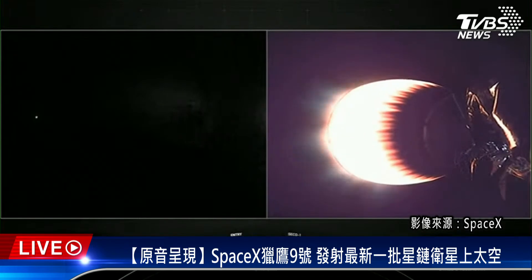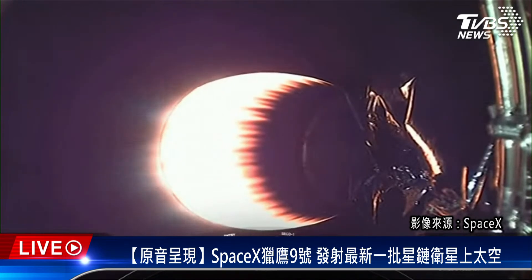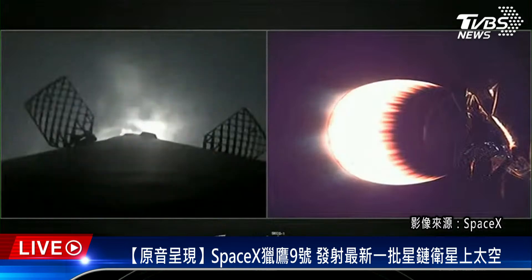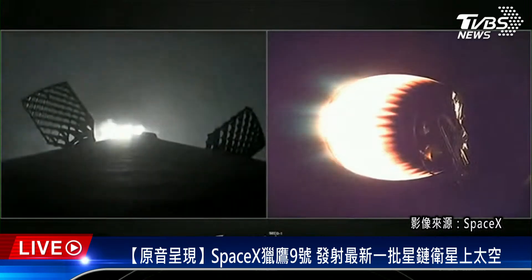Stage one is transonic, meaning it is traveling near the speed of sound on its way back to Earth. In just about 30 seconds we should be coming up on the landing burn for the first stage for the 12th time. Stage one landing burn confirmed — one engine has been lit to prepare for landing on our drone ship, A Shortfall of Gravitas. This final burn slows the rocket down for touchdown.